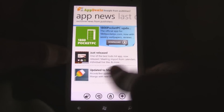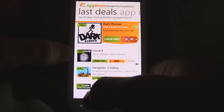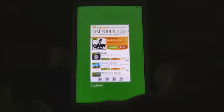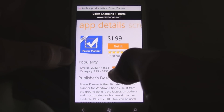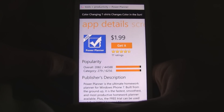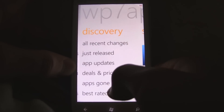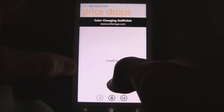Unfortunately, the problem is that this app doesn't automatically populate all the deals — publishers actually have to submit them themselves. So it's not like some other apps that automatically find all the deals, and it also doesn't have any information about popularity rankings, which is always useful.